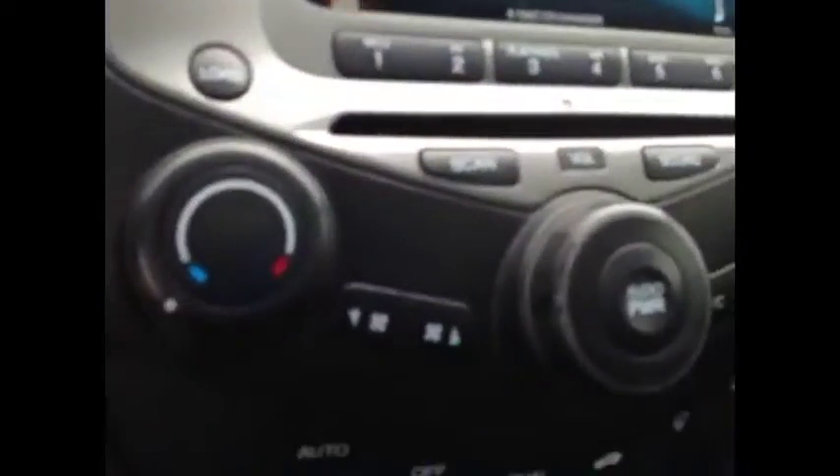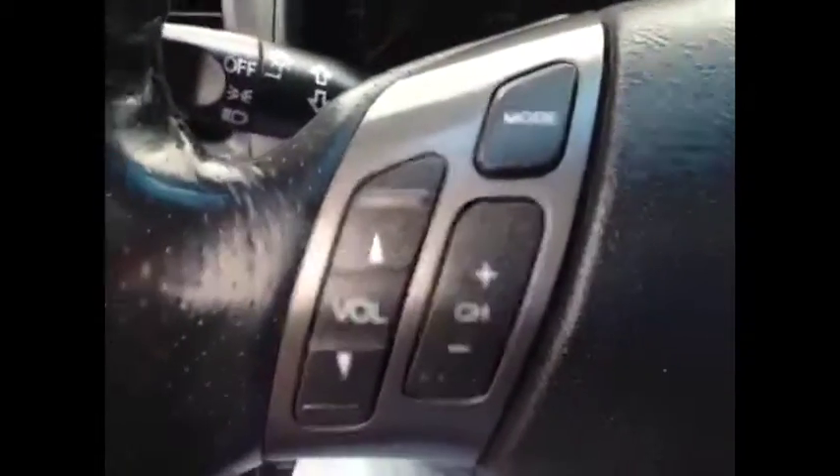On the inside, it comes with power windows, power locks, power mirrors, as well as a power driver's seat. It's got beautiful black leather interior, comes with air conditioning, six-speed manual transmission, heated seats, it's got cruise controls on the steering wheel, as well as audio controls for the stereo.